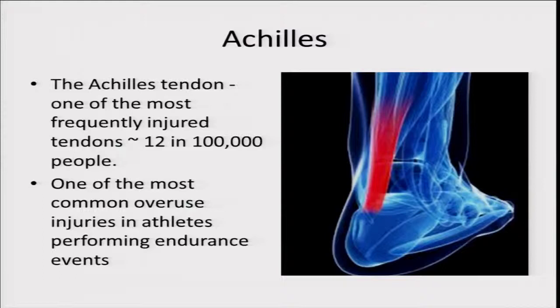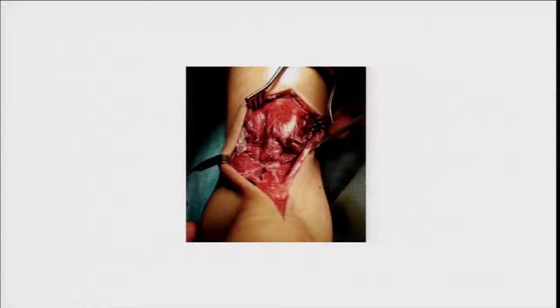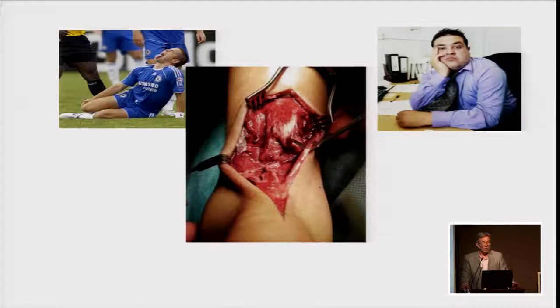The Achilles is one of the most frequently injured tendons. It's very common — one of the most common overuse injuries in athletes, particularly those performing endurance events. What we're trying to avoid ultimately is the rupture, which is a catastrophic injury for the athlete. But interestingly, if you look at the data, it does occur in sportsmen but also in middle-aged sedentary people.